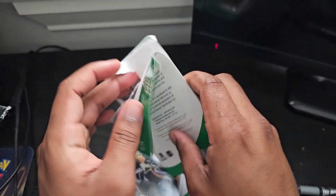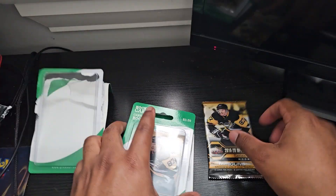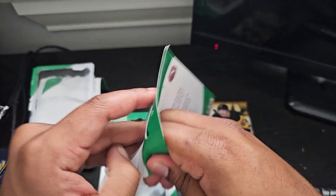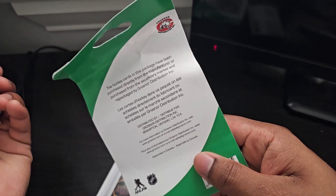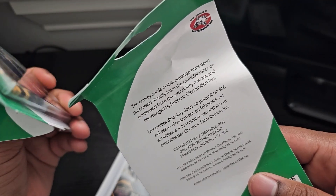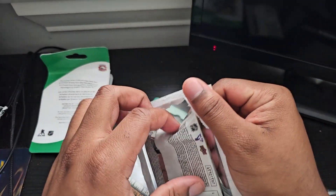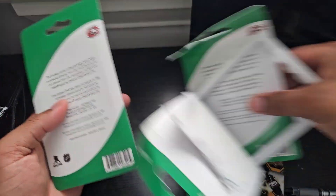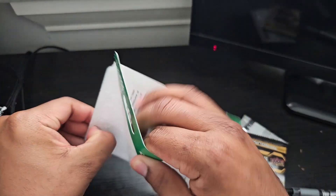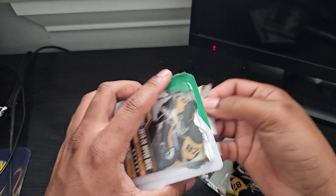These are pretty sure hobby packs, three of them for three dollars and fifty cents. I'm not sure what these retailed for when they came out. These were made in 2019, and it says here they were purchased directly from the manufacturer or from a secondary market. I'm guessing this company bought a whole bunch of boxes of leftover stock and found a nice little blister to put them in.